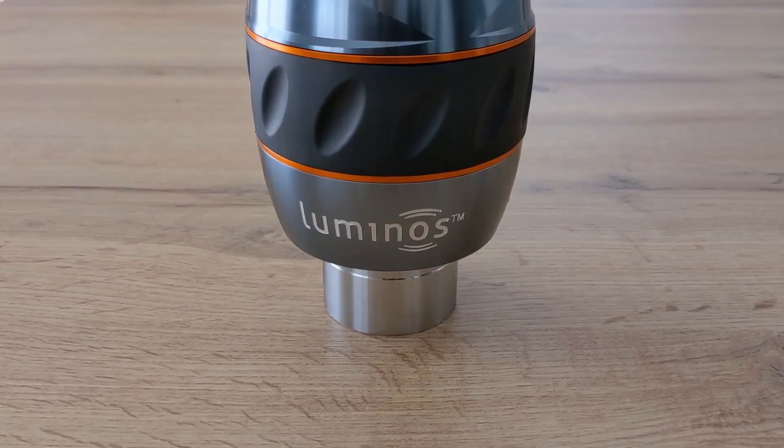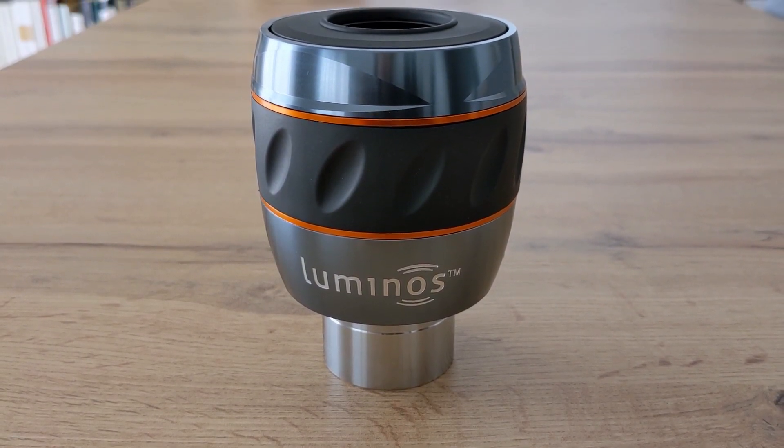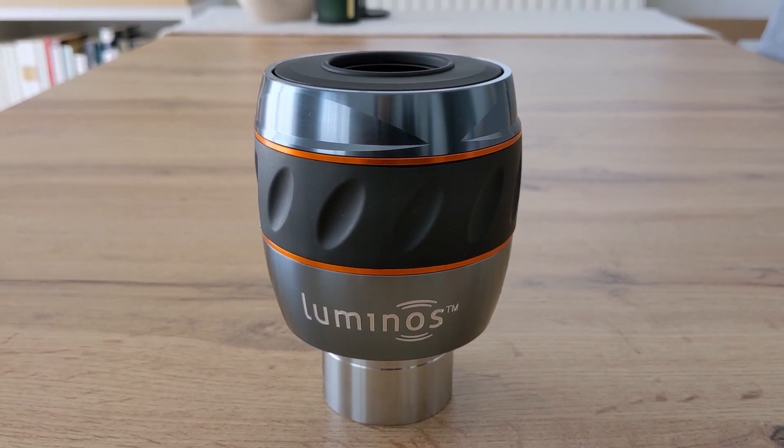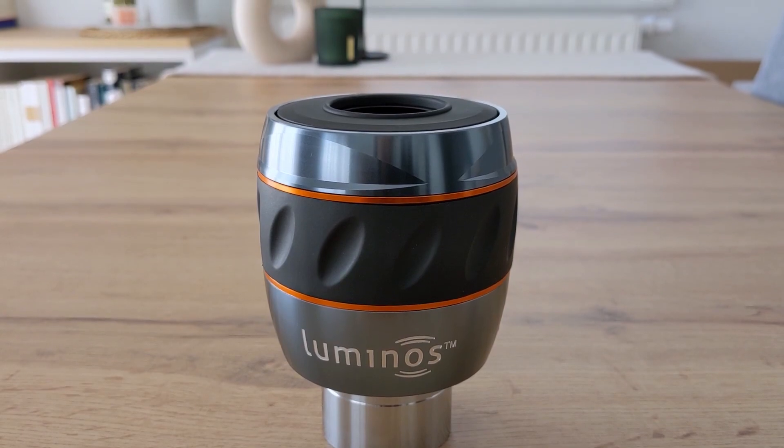The 31mm Luminos from Celestron is a good eyepiece that offers premium build quality, a wide apparent field of view, and a long, comfortable eye relief. The overall viewing experience is however only average, which is a bit of a letdown. The eyepiece is good, don't get me wrong, but it's not premium good like the writing on the box suggests. It also costs 400 euros here in Germany, and honestly, for this price, I don't think it's worth it.